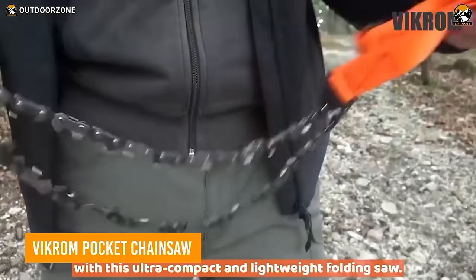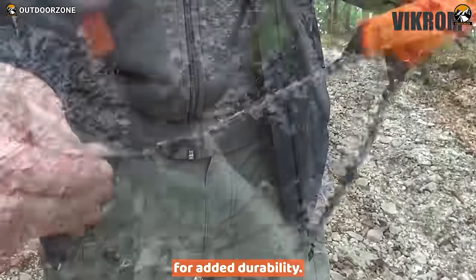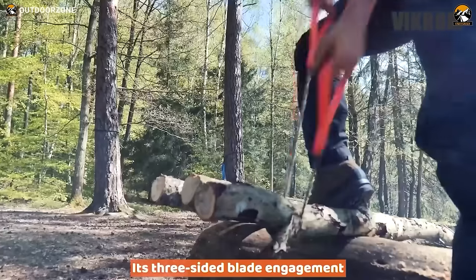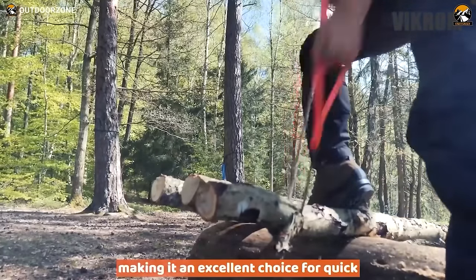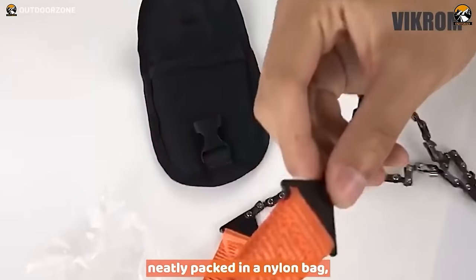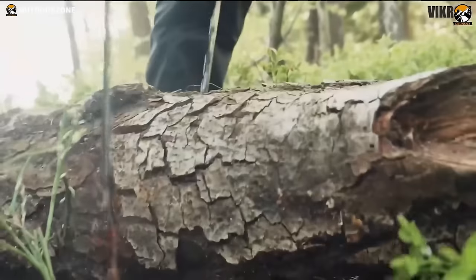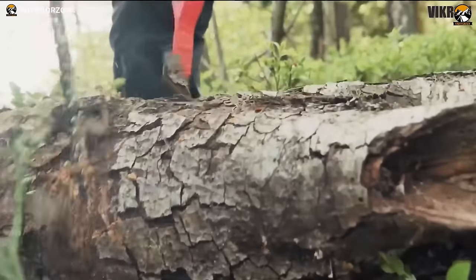Looking for a high-quality, lightweight, and portable chainsaw for your next outdoor adventure? Look no further than the Vicrom Pocket Chainsaw. Made from super-strength carbon steel with a durable nylon belt, this foldable saw is perfect for cutting hardwood and can be easily packed away in its included nylon bag. With a two-way tooth design, this survival hand saw cuts quickly and efficiently. Its comfortable, soft nylon handle means you can use it without worrying about blisters or discomfort, making it ideal for quickly cutting wood and starting a campfire in survival situations.